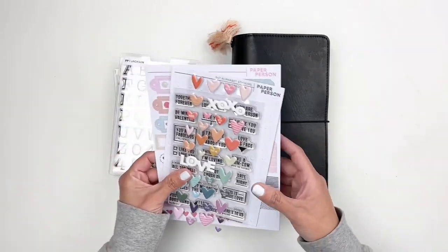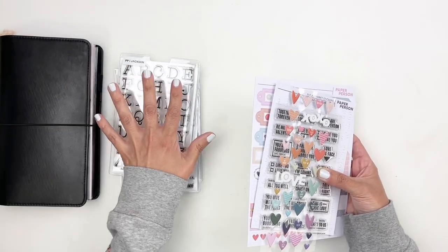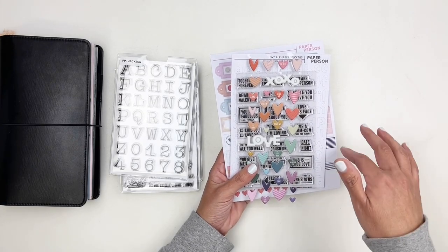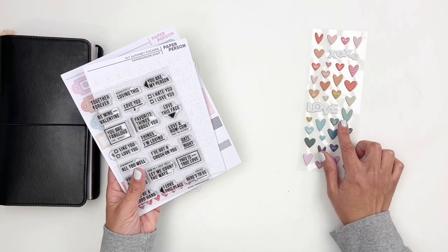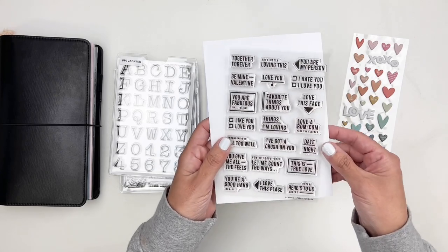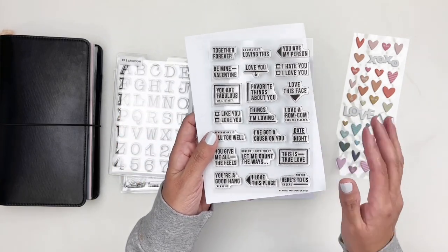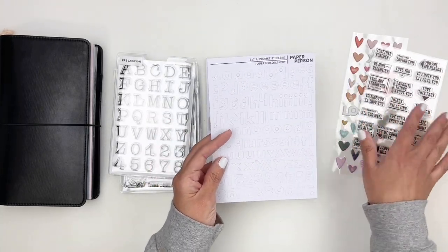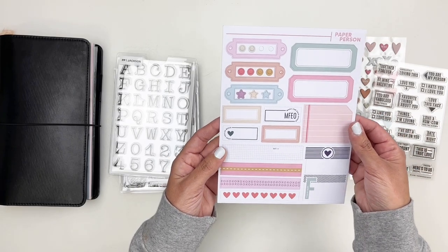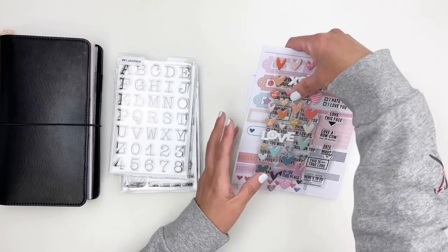I don't have the cards to share, but I want to create something in my traveler's notebook using some of the add-on stamp sets. If you want to see the cards, check the link in the description. The kit comes with these puffy stickers — so pretty — a four by six stamp set with sentiments like 'Favorite Things About You,' 'Date Night,' and 'This Is True Love.' This kit is called Be Mine. You also get white alphas and a label sticker sheet — I love the pink and mint green.